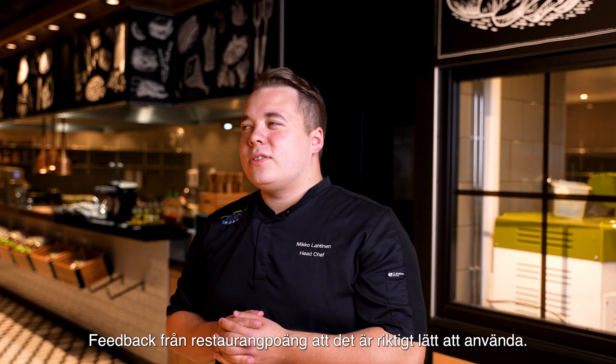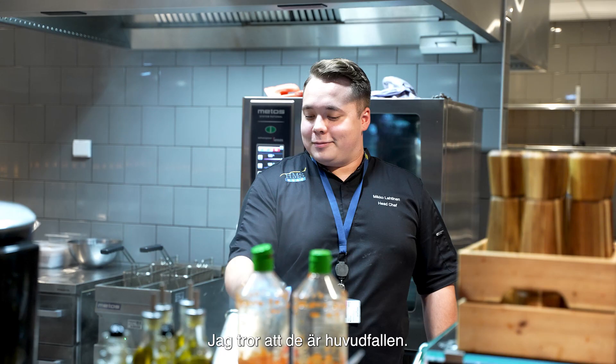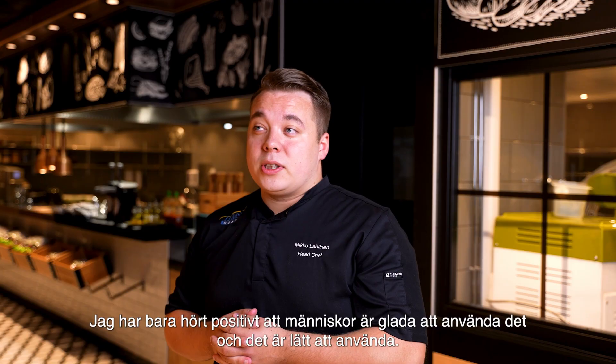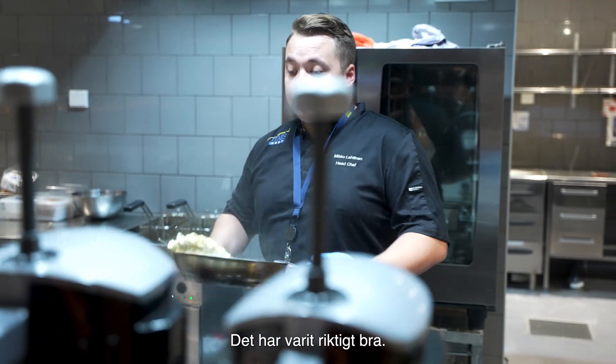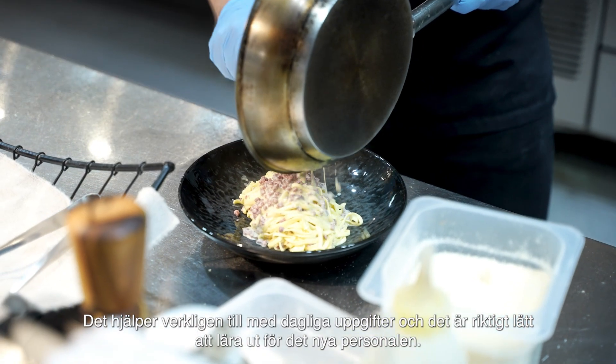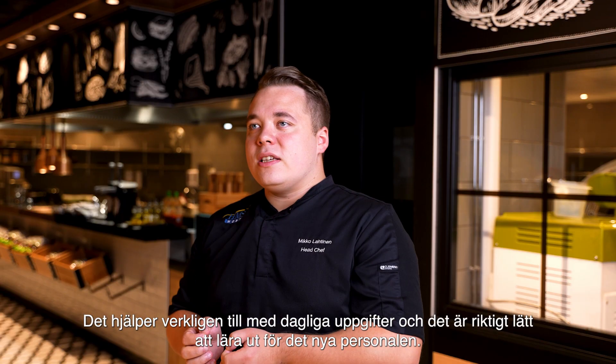Feedback from the restaurant points is that it's really easy to use and really helpful. I've been hearing basically only positive things — people are happy to use it, it's easy to use, it really helps with daily tasks and it's really easy to teach to new ones.